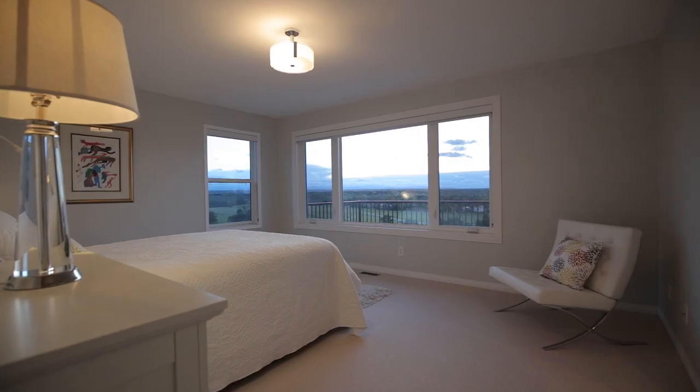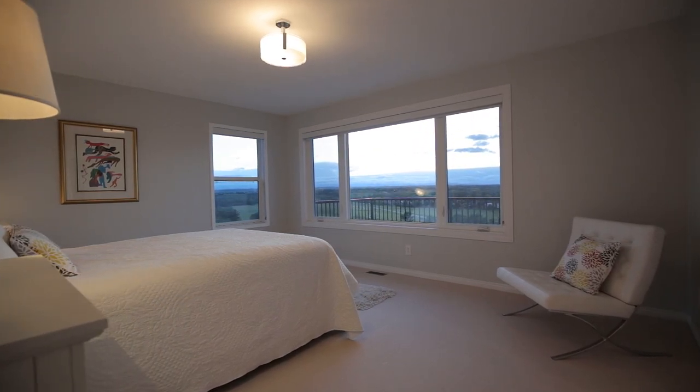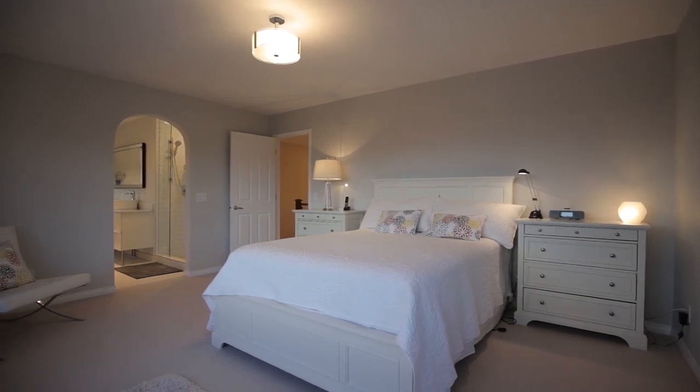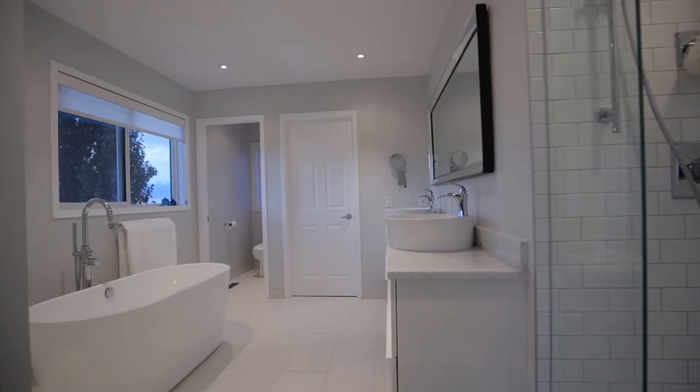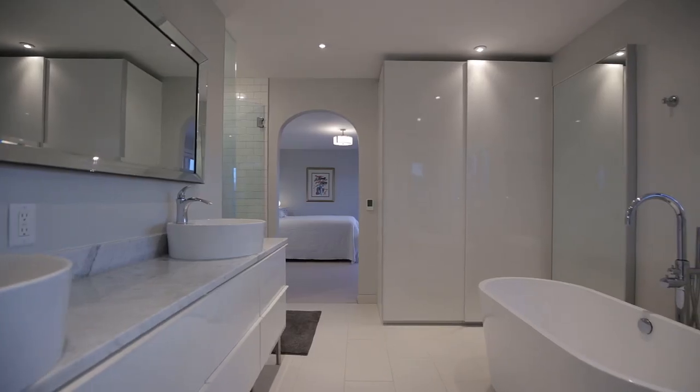The amazing landscape remains in sight upstairs in your incredible master bedroom, where you'll want to retreat to the newly renovated spa-like en suite. This relaxing space features a soaker tub, dual sinks, and a large separate shower.